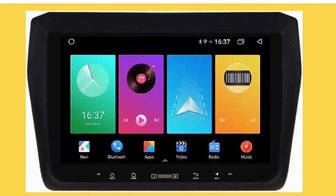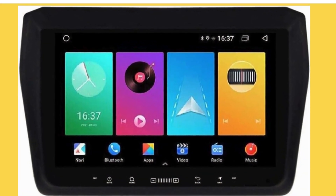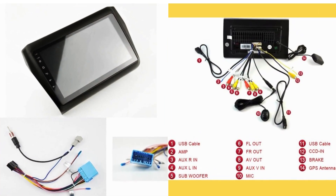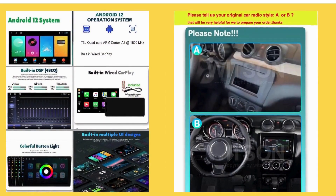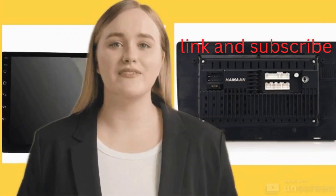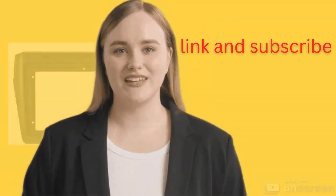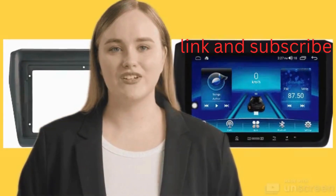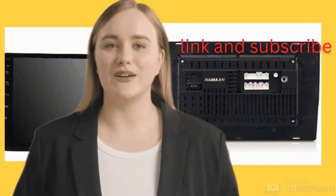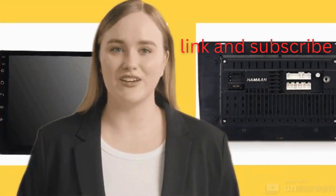Durability and reliability are paramount when it comes to car accessories, and this multimedia player delivers on both fronts. Constructed from high-quality materials and built to withstand the rigors of daily use, it offers long-lasting performance that you can rely on. Customers commend its robust build quality and dependable operation, making it a worthwhile investment that stands the test of time.